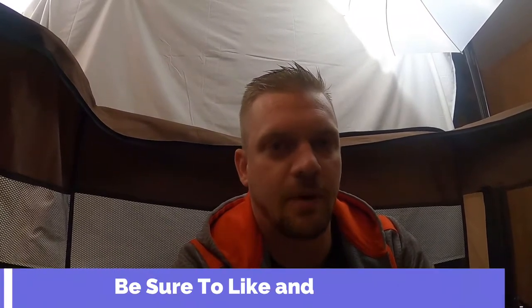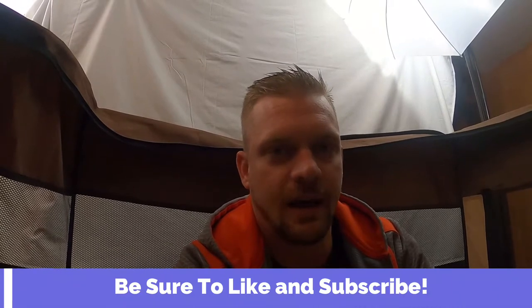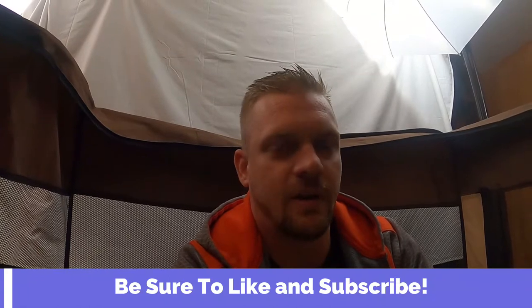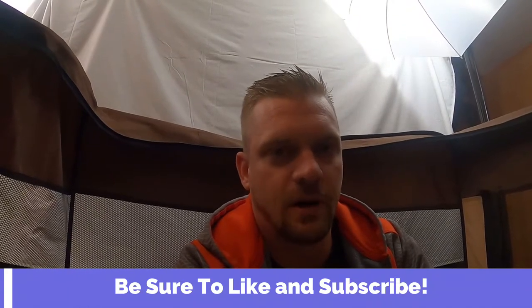Real quick guys, if you find this kind of content helpful, useful, or beneficial in any way, be sure to like this video and drop a comment below. Let us know — say hey, Josh and Chili, we're liking the videos, they're helpful, keep making them. We do have another video every single week, so plenty of content coming. Be sure to subscribe to the channel and hit that notification bell so you are notified when new videos come out.